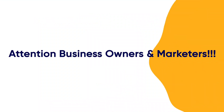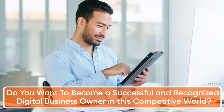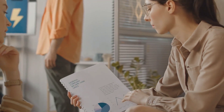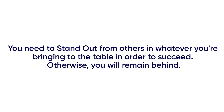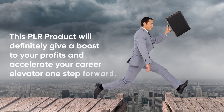Attention business owners and marketers. Do you want to become a successful and recognized digital business owner in this competitive world? We have come up with the most trending product in the hottest and evergreen niche. You need to stand out from others in whatever you're bringing to the table in order to succeed. This PLR product will definitely give a boost to your profits and accelerate your career one step forward.